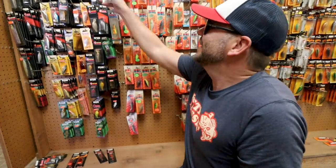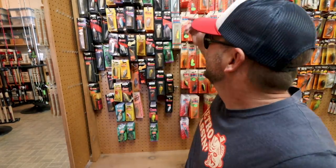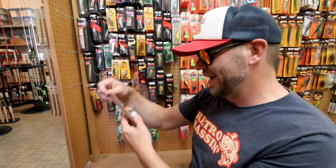I love me some Cotton Cordell, and here is the old-school Cotton Cordell section at Jim's. Right out of the gates — oh my goodness.